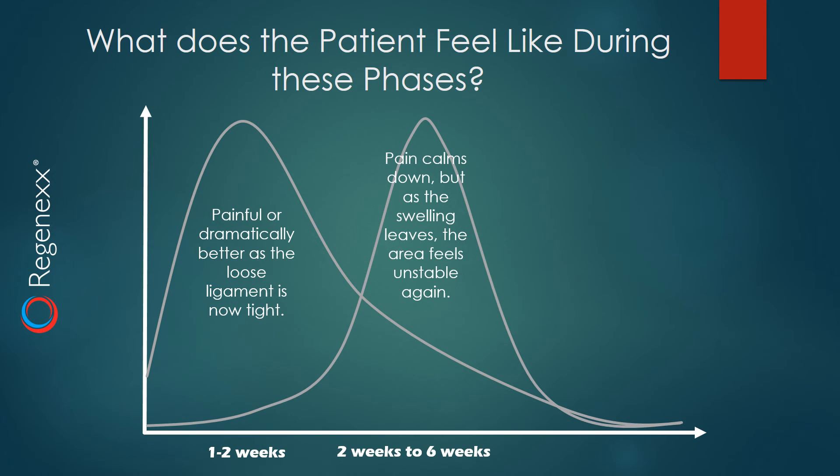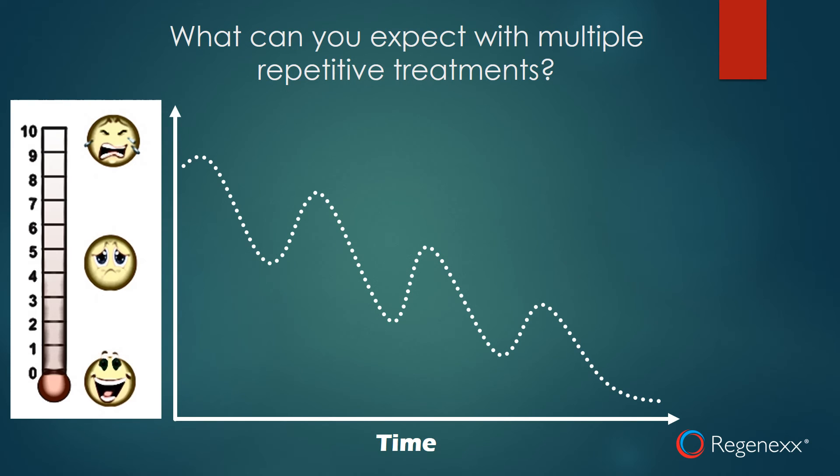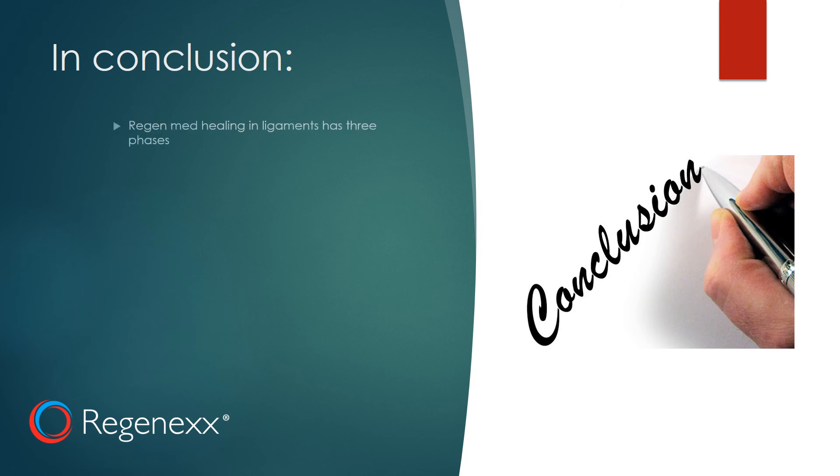Then the pain calms down, and as the swelling leaves, the area that was feeling pretty stable may feel unstable again, and some of the symptoms may return. And then as time goes on, the area slowly feels tighter and better. Now, if you're getting repetitive treatments, it's usually two steps forward and one step back — you get some relief, and then some of the pain returns, but it doesn't go back to where it was.